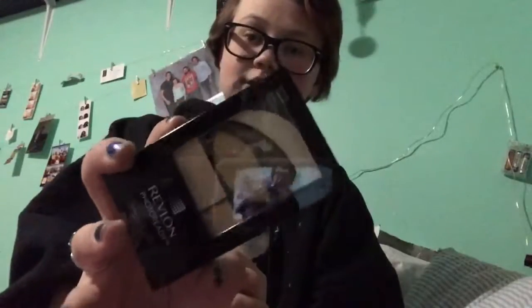The next thing that we have is this eyeshadow palette. It is called Rustic from Revlon Photo Ready. This is what it looks like.